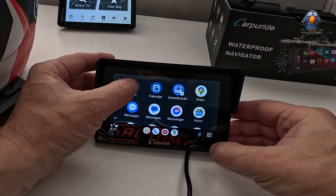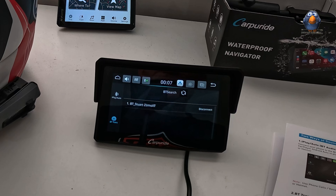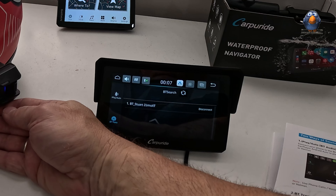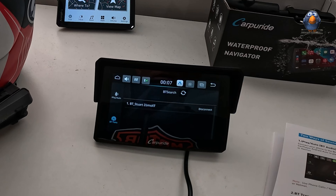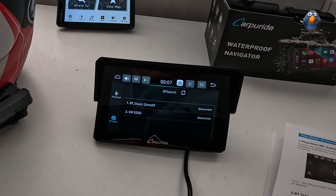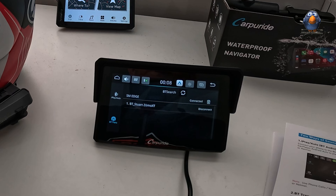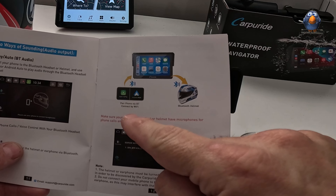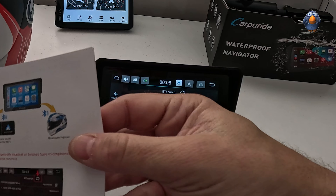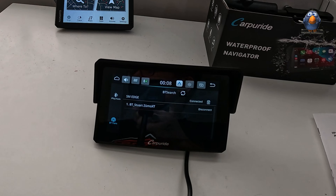Now this thing talks to my headset. Audio output — BT transmit — search. I need to make the headset discoverable. Hold it down: phone pairing... GPS pairing — that's what I want. There it is. Connect. GPS connected. So now I've got my helmet talking to the unit and the unit is talking to my phone via Android Auto. I'm going to put my helmet on and just see if I can play music — start with something simple.